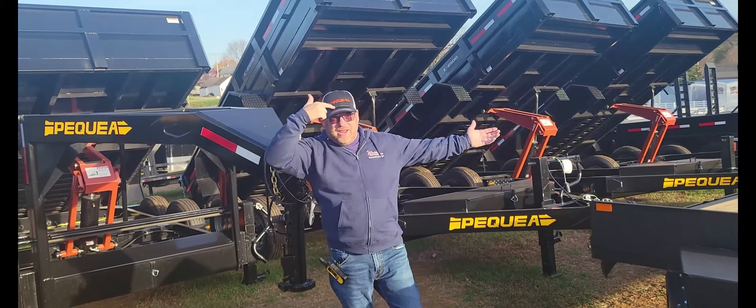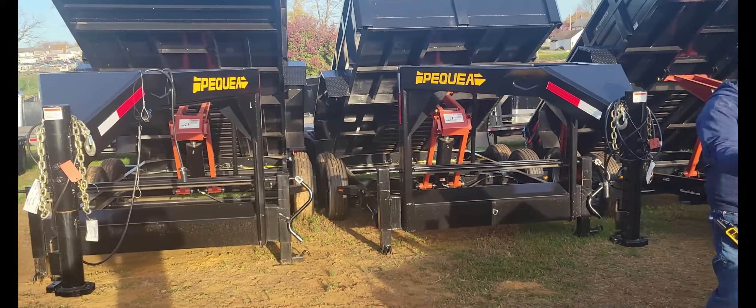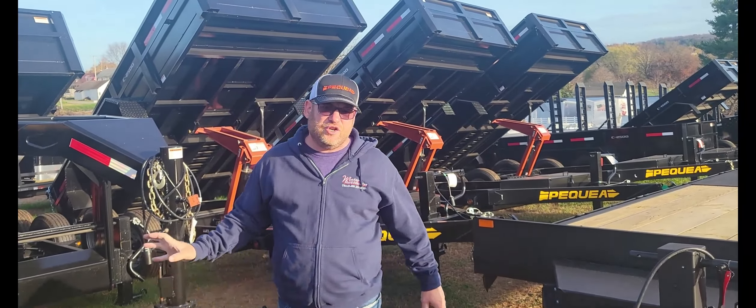Hey everybody, it's Chad Winters — Winters Automotive and Trailers in East Prospect, Pennsylvania. Today we are talking Pequea.